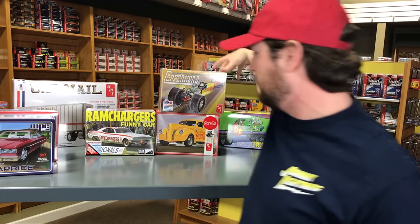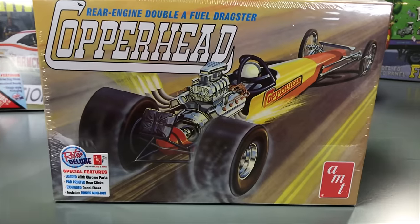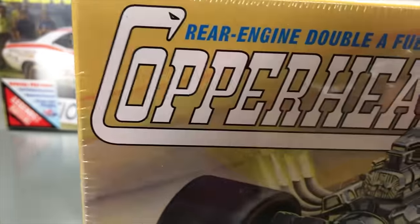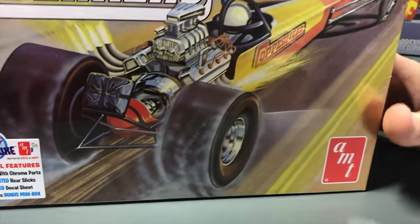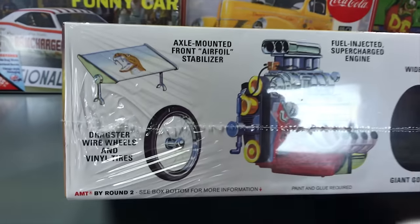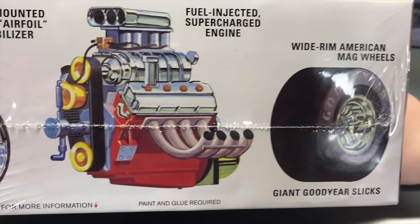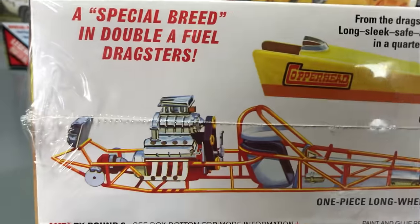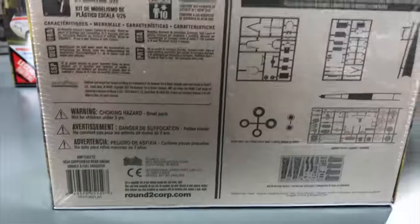Fifth kit: a re-release of the rear-engine double-A fuel dragster in Copperhead version, with chrome parts, pad-printed rear slicks, expanded decal sheet, and a bonus mini box included. Features a fuel-injected supercharged engine, wide mag wheels, front airfoil stabilizer, skinny front tires, Goodyear slicks, a one-piece body shell, and a tube frame construction.